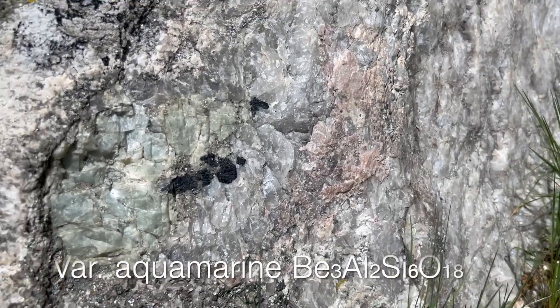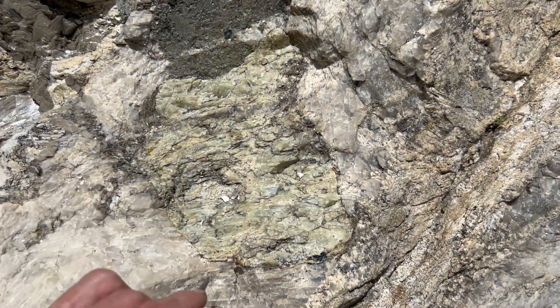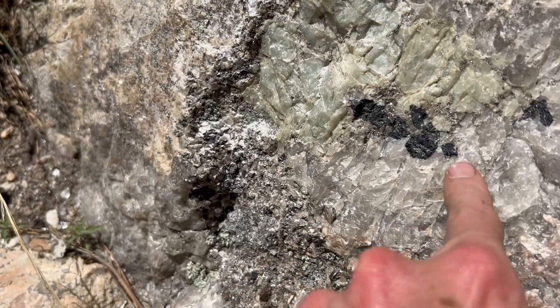That is a barrel nodule right here. And here's another one. Oh, and look at that — that's actually black tourmaline. You can tell by the geometry.